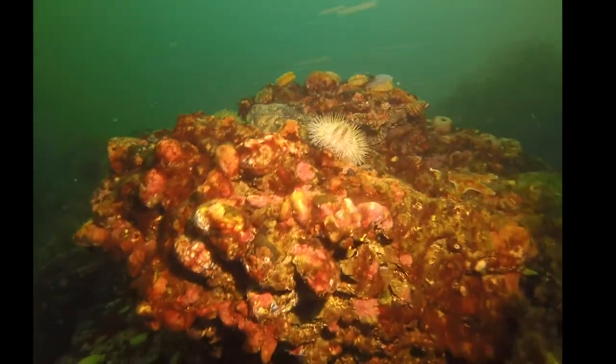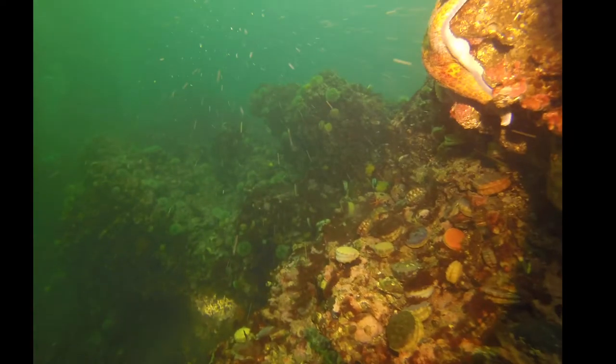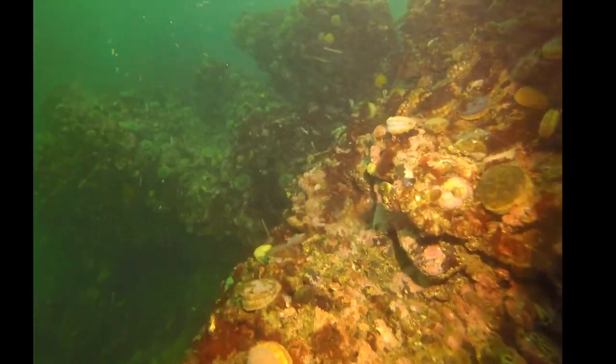Another one of those sculpin — I love those sculpin because they don't have swim bladders, so they really just sit. Look at all those scallops! Another leather star in the corner. Just yeah — life all over these rocks.